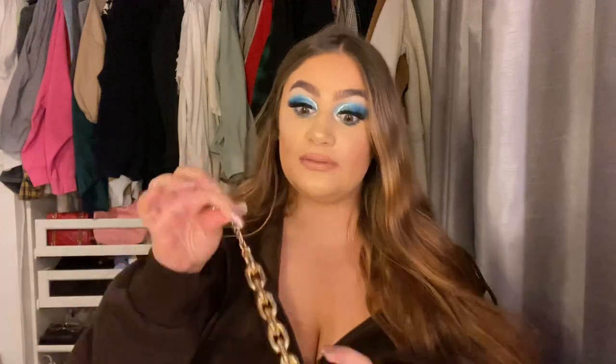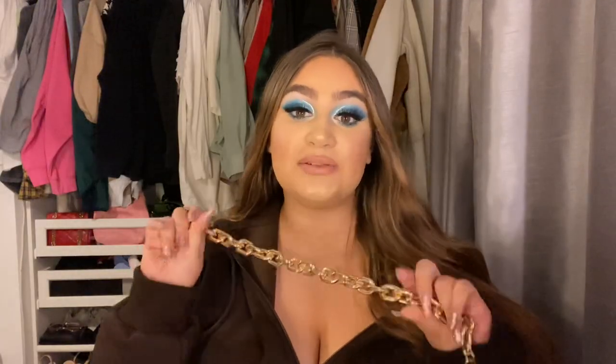On ASOS they have these chunky necklaces — the cheapest feeling but they look cool. Everyone's wearing them at the minute so I grabbed one for £3 in the sale. I wore it in my testing new makeup video and really liked it with certain outfits. With a dress it looks great, with a hoodie not so much. I also ordered a 1997 necklace from Etsy — the year I was born — but it didn't arrive in time for filming.